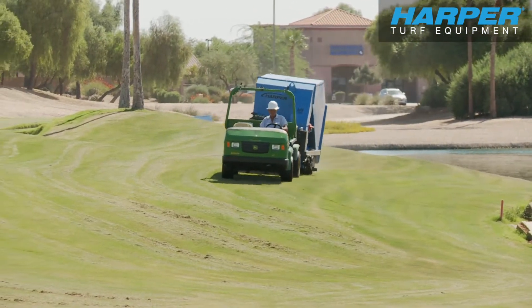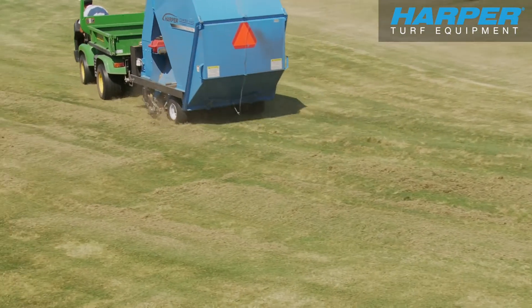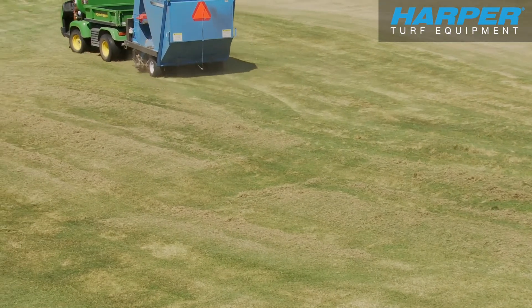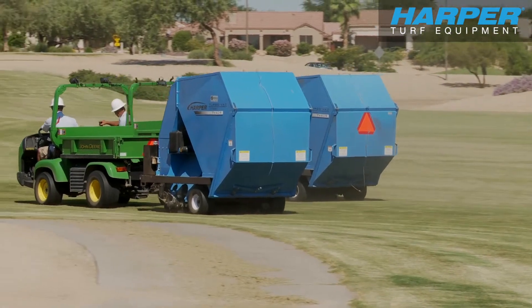I started using the Harper Vax two years ago. Prior to that, we had the older Vax that vented out the back and made a tremendous amount of dust all over the place. Harper Vax with the brush on them, they pick up much cleaner. We get a lot better grass pickup out of them. There's little or no dust that comes up out of them.